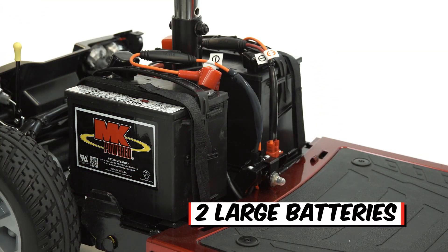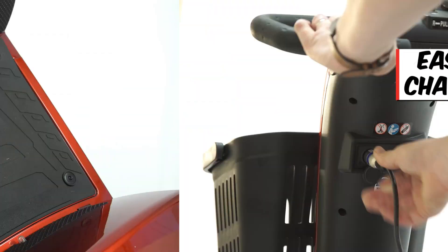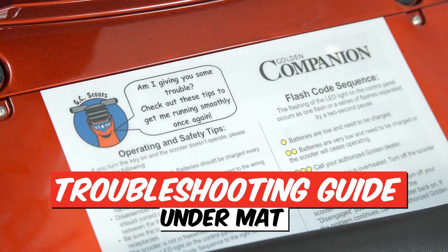Two large batteries for all-day range, an easy access charger port up high on the tiller, and a troubleshooting guide right under the mat.